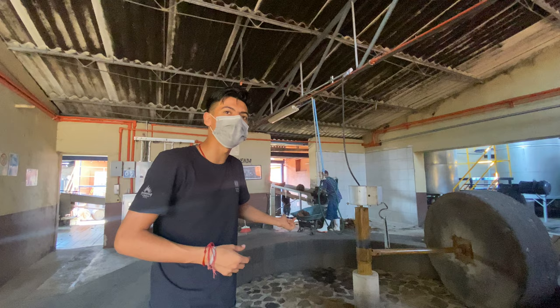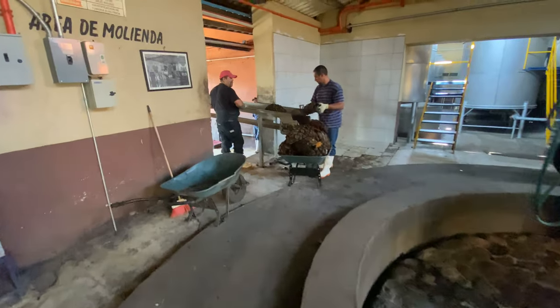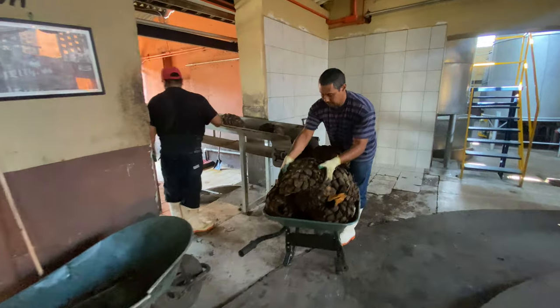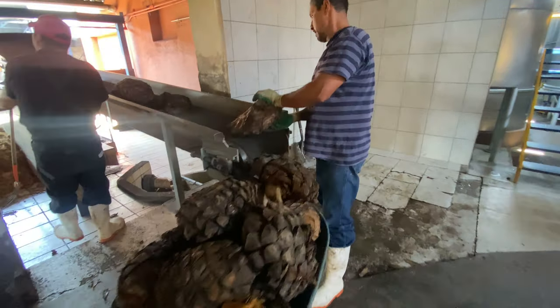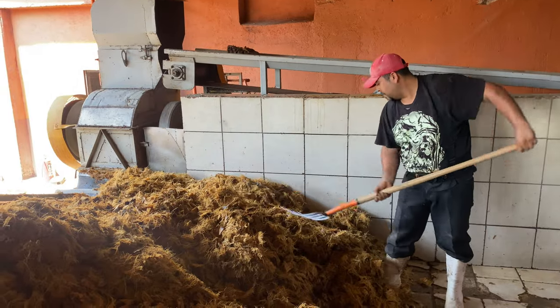The second and most common method is the modern mill. The cooked agave is placed on a belt that sends it to a shredder. The shredded agave is then sent to one of the two juice extractors.